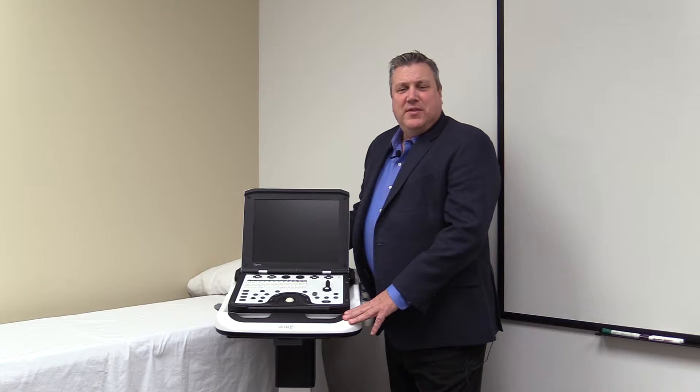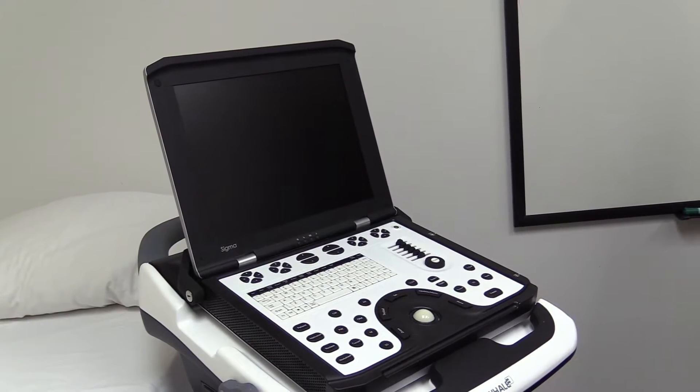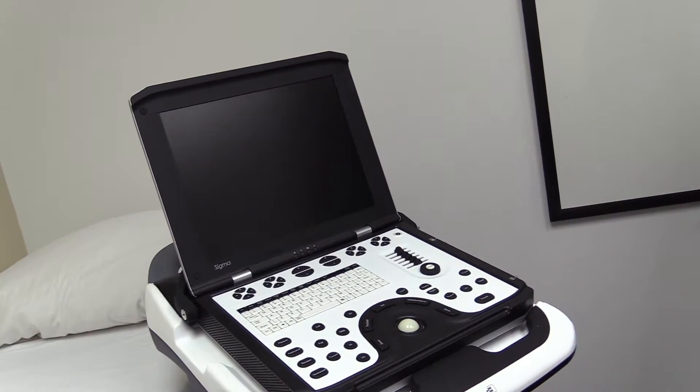Good morning, my name is Jeff Norman, the Vice President of Sales and Marketing at Whale Imaging. Today I'd like to introduce you to the Sigma P5 Ultrasound System from Whale.